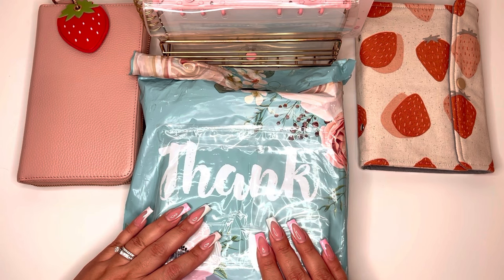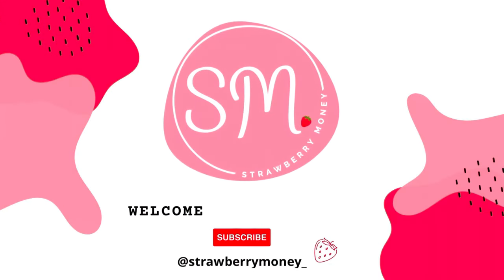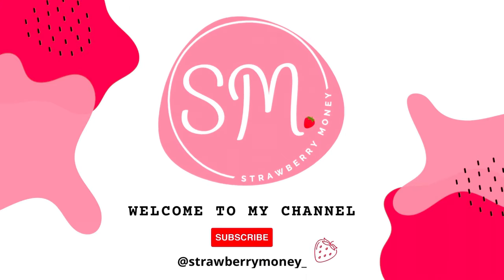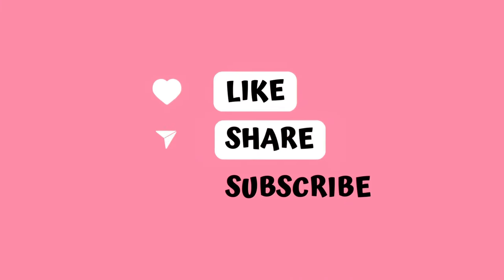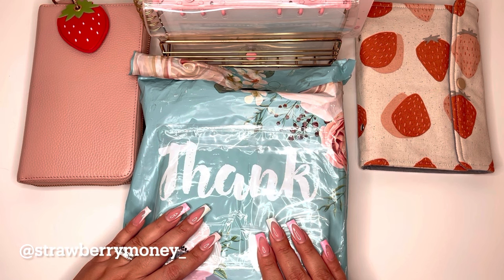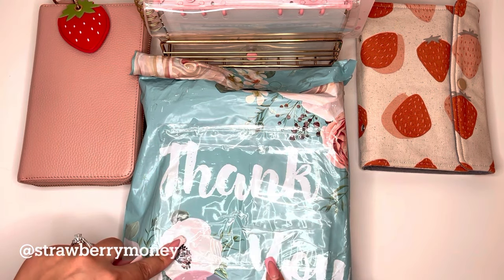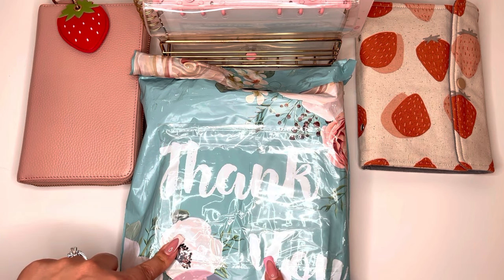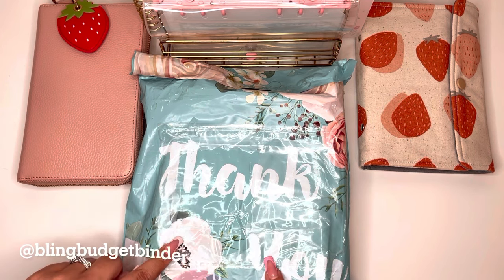Today I'm going to be doing an unboxing of a new budget binder. I won a giveaway over on Instagram — if you do not follow me on Instagram, I will leave my username on the screen. I won this budget binder from Bling Budget Binders Plus by Cassie. I will tag her in the description box.